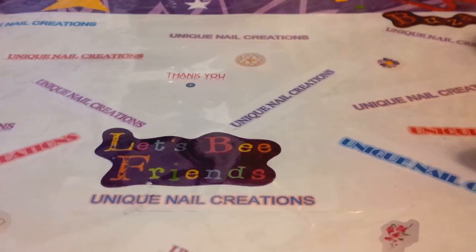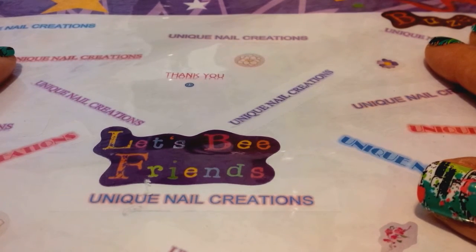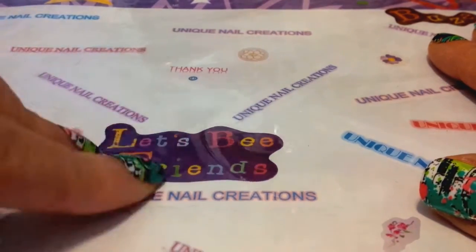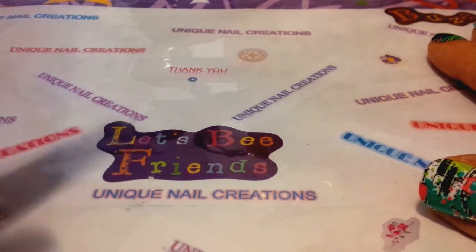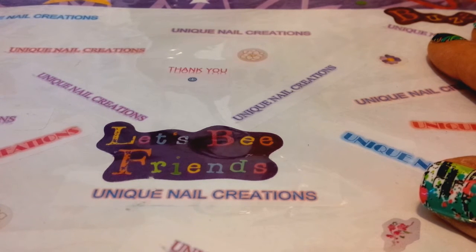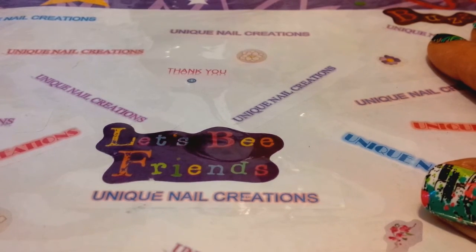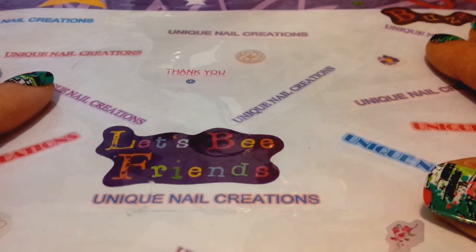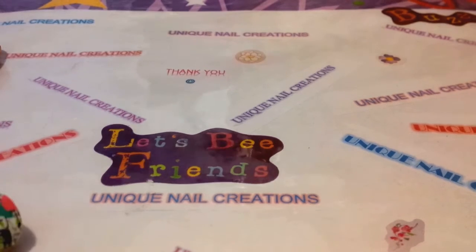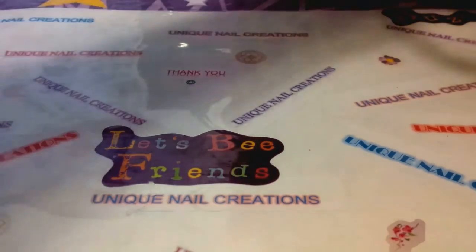Hi everybody, Cheryl here. I have two Betsy Johnson tote grab bags available still, and three Halloween grab bags available. I just posted the link to the Halloween grab bags yesterday so I'm not going to go into too much detail. I also have the Betsy Johnson totes that I'm selling, but I'm just gonna show you what's in there since I've had a couple people inquire on what I had left. I'm gonna go with the Betsy Johnson first.